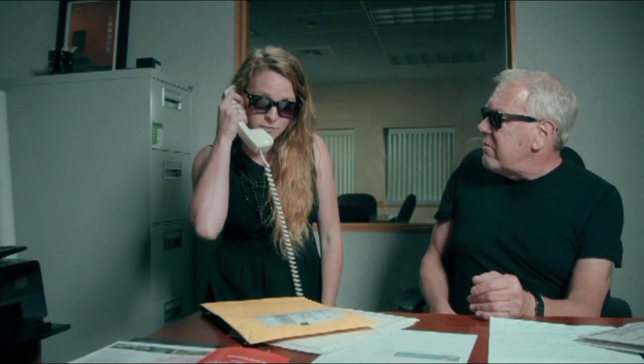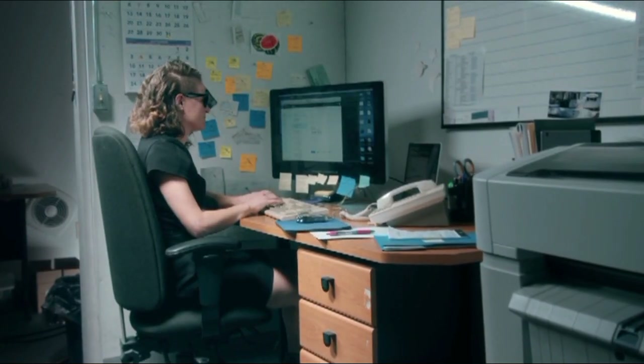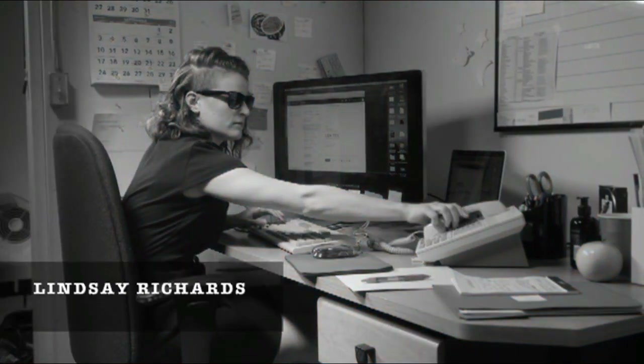Once the request has been authorized by Don, it moves to Heidi, custom queen, who will oversee this mission. Now she must assemble her team. First step is the design studio, where we see Lindsay, our edgy design guru.